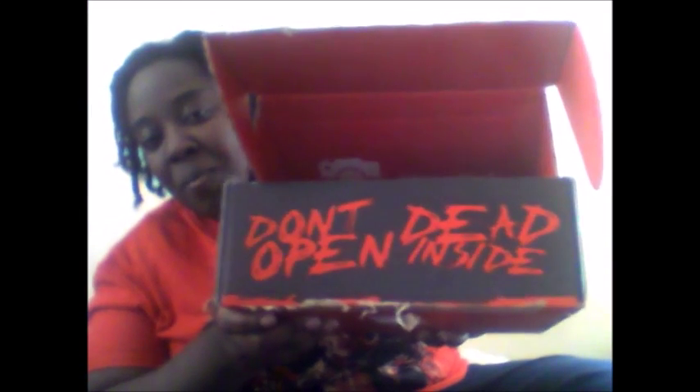As you guys can see, I am wearing the shirt from the last Horror Block — I love this shirt. Let's get this open. It says 'Don't Open Dead Inside.' Okay, let's see what we got here. It's a little heavy, so I'm gonna get the card.